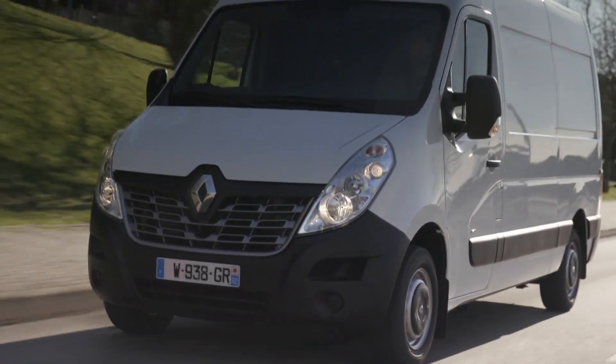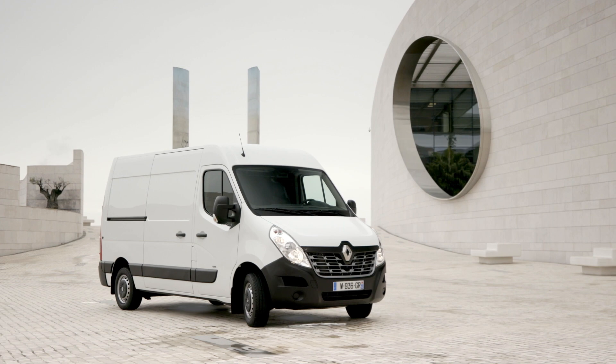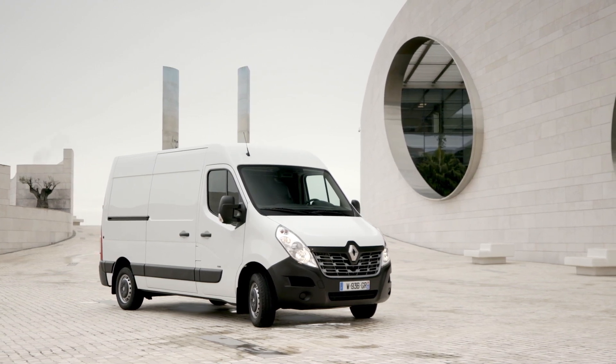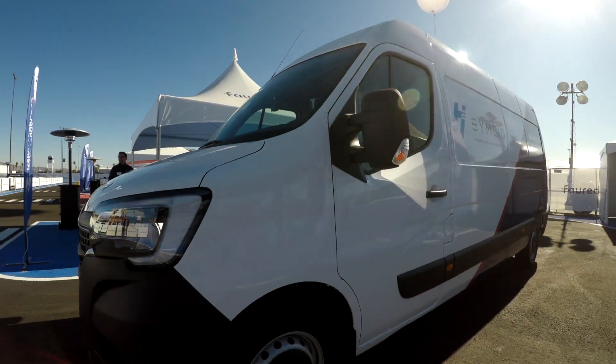Here at CES we do occasionally get behind the wheel of a vehicle, and today I've got behind the wheel of a Renault Master — a vehicle that is normally only sold in Europe. I'm here with Philippe Divine from Renault, and this vehicle is here for one very special reason. Philippe, would you like to tell us a little bit about this vehicle as we take it around?